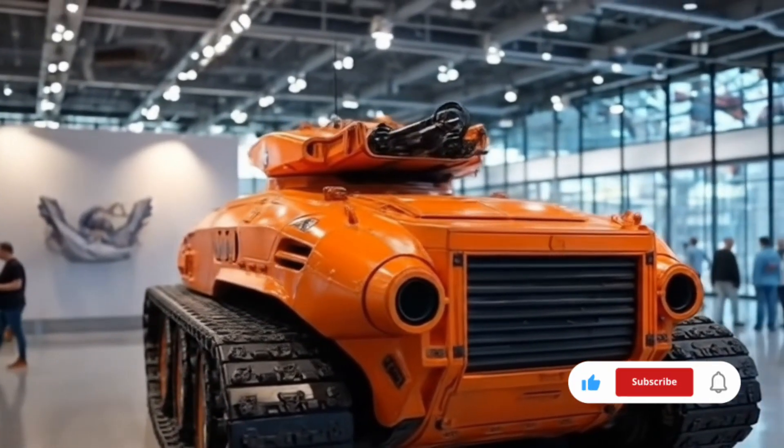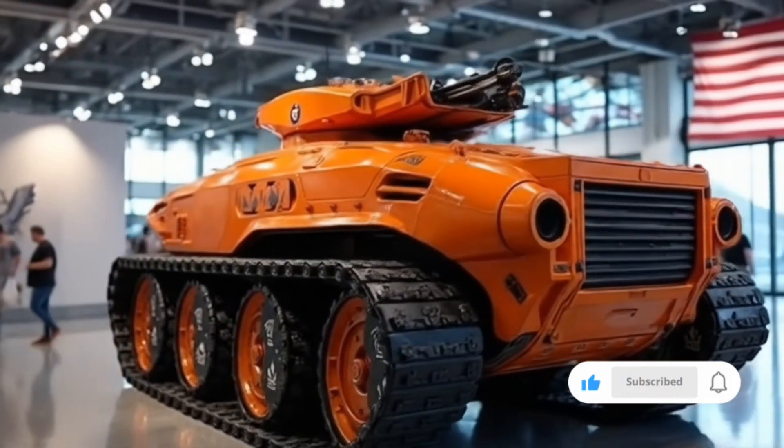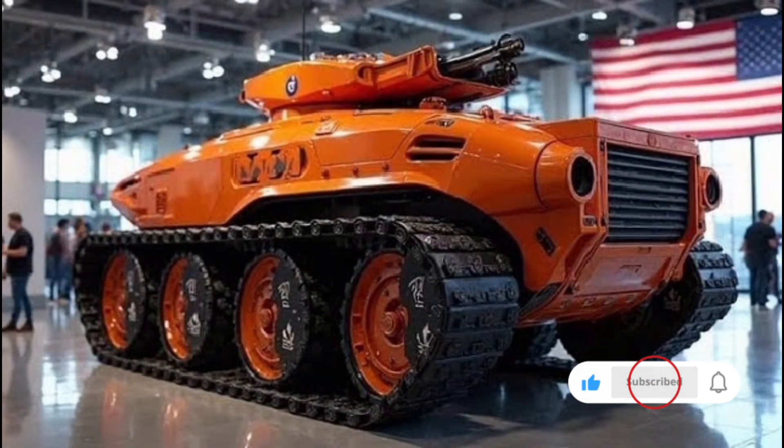Today we are diving deep into the 2026 European Tank, a new generation armored powerhouse that is redefining the standards for combat performance, battlefield technology, and crew safety.